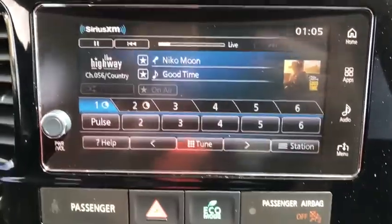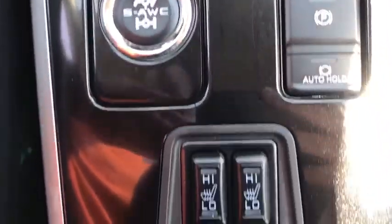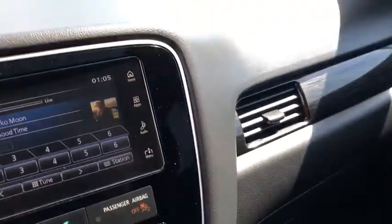Security system, power windows, heated front seats, trip computer, rear window defroster, fog lights, remote keyless entry, leather seats, tachometer, panic alarm, power moonroof.